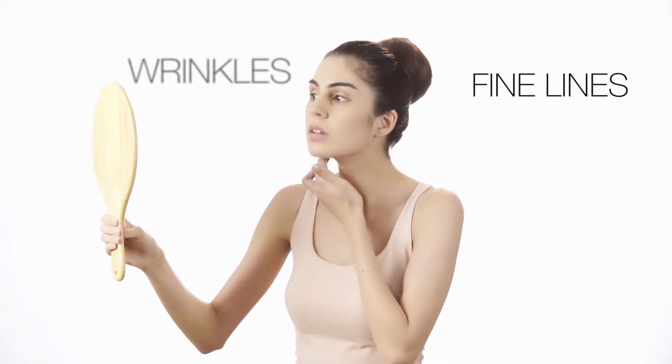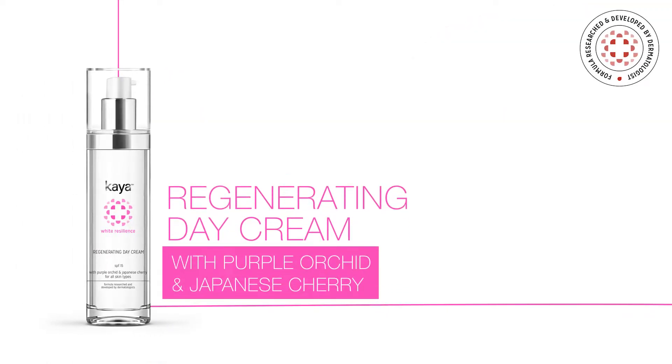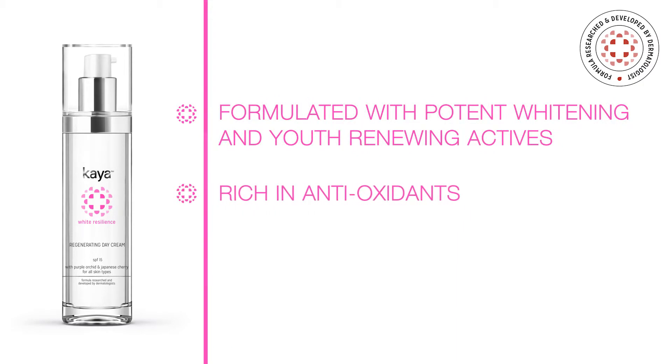Have you started to notice the different signs of aging on your skin? Kaya understands these signs, and that's where the magic of Kaya's regenerating day cream begins. Purple orchid and Japanese cherry extracts bring out the essence of pureness, making your skin look younger with every use.